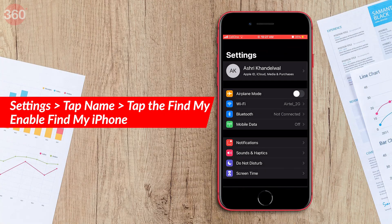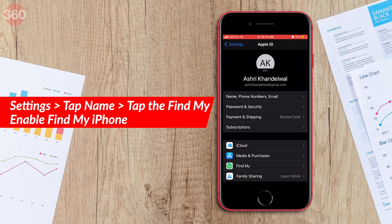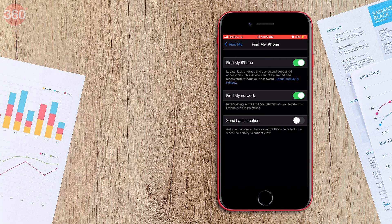Just go to your iPhone settings, tap your name at the top, scroll to the bottom, and tap the Find My option. Enable the Find My iPhone option and enable the location as well. Now let me explain how to use this feature and track your missing iPhone.